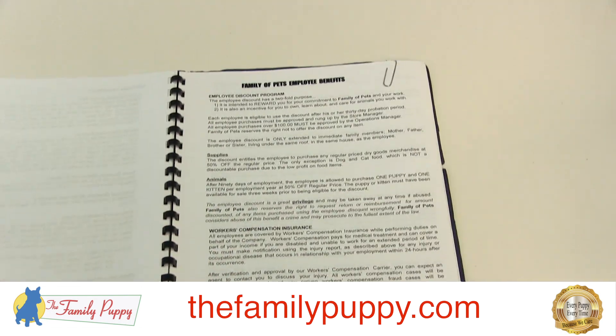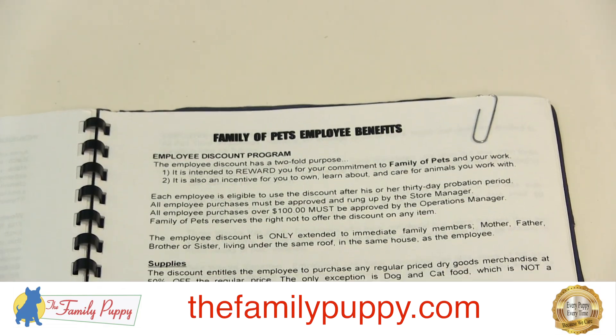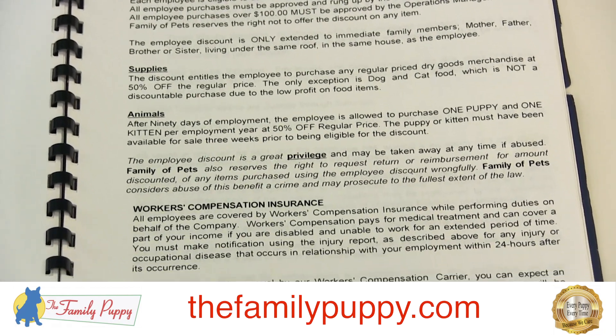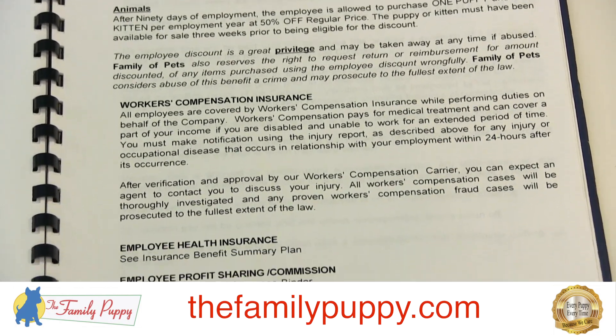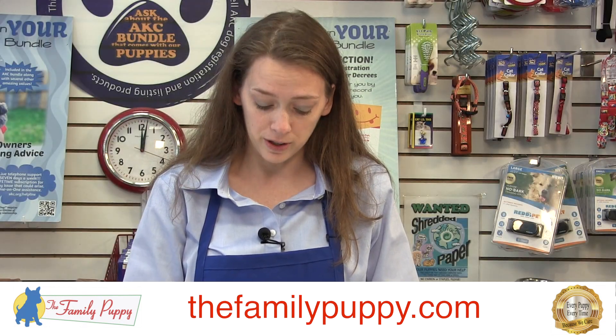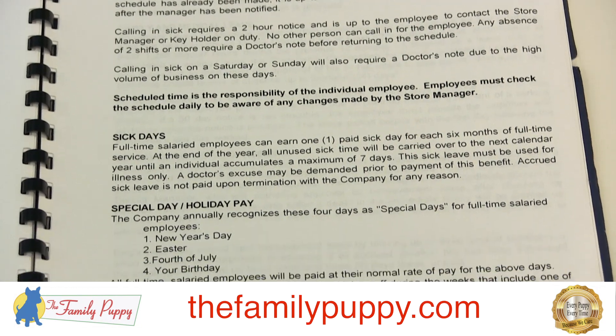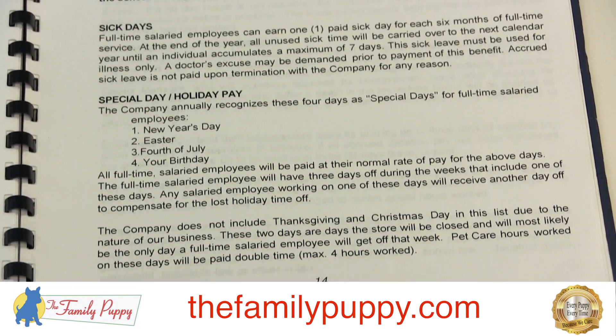Another page in here — this is a fun one to talk about — is the Family Puppy Employee Benefits page on page 12. It's going to discuss our discount program and what you are eligible for and when. It also talks about discounts on supplies and animals that are available to you. And in that same area, it talks about insurance. Page 14 talks about requested time off and sick days, and if you need special holidays or a leave of absence, that is also discussed on page 14.